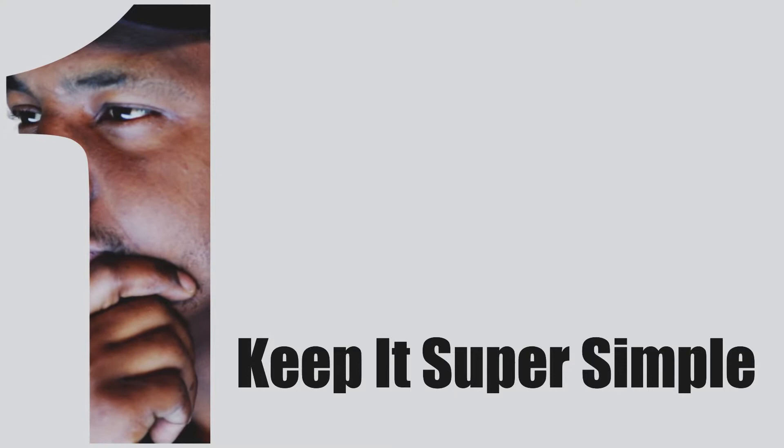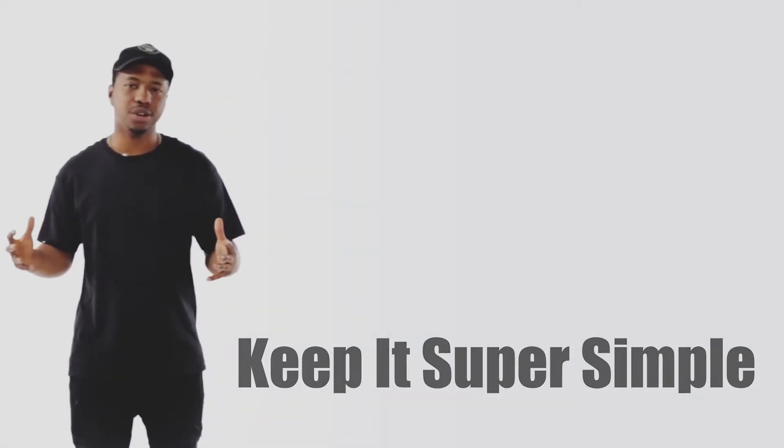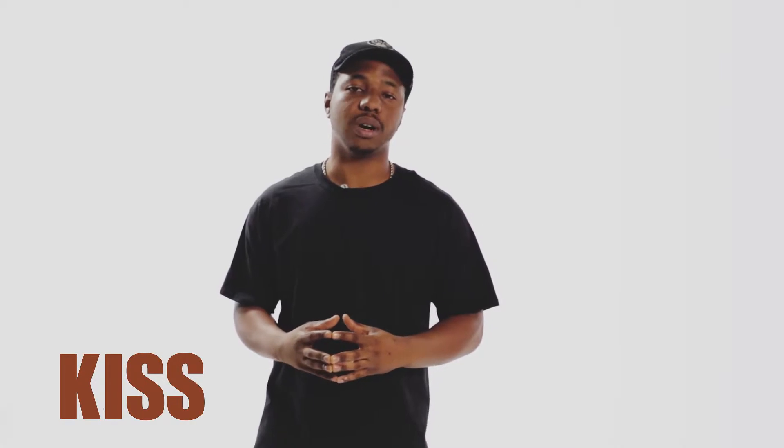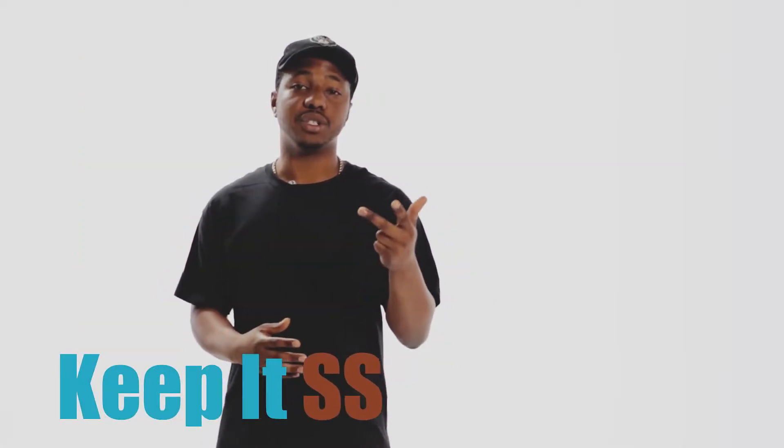Principle one: keep it super simple. The famous artist Leonardo da Vinci once wrote, quote, simplicity is the ultimate sophistication. And in a lot of ways he was right. When we think about making websites, we want to remember to keep our websites clean, simple, and easy to use. KISS will forever stand for keep it super simple.